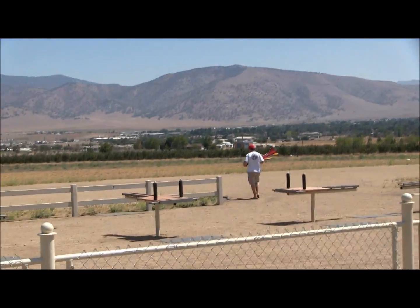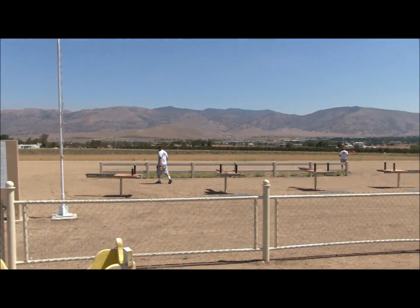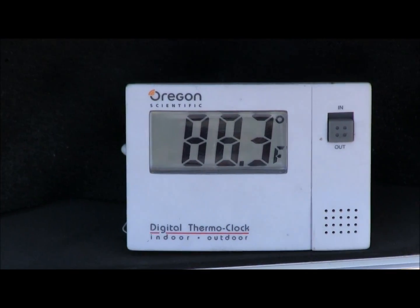Okay, this is Gary with Efflux RC. We're at Hatchby today, flying with Brent and Roger. There's a little bit of wind out, and the temperature here today is 88 degrees.